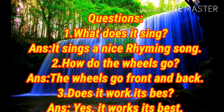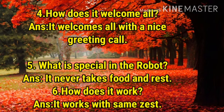Third one: Does it work its best? Answer: Yes, it works its best. Fourth one: How does it welcome all? Answer: It welcomes all with a nice greeting call.